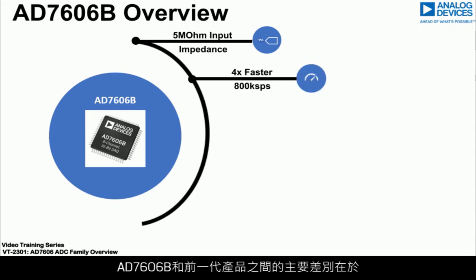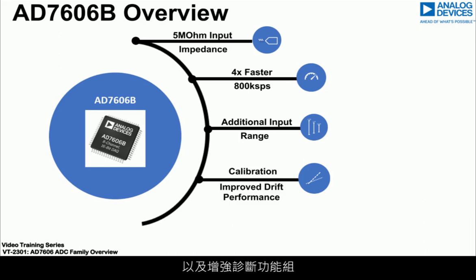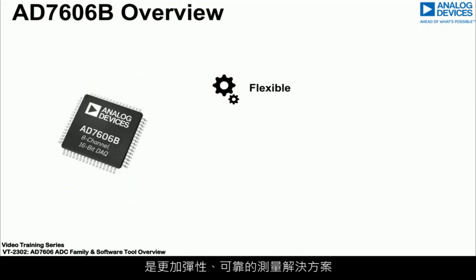Some key differences between the original and the AD7606B include an additional plus or minus 2.5 volt input range, phase, gain and offset calibration, as well as an enhanced diagnostic feature set, enabling a more flexible and robust measurement solution.